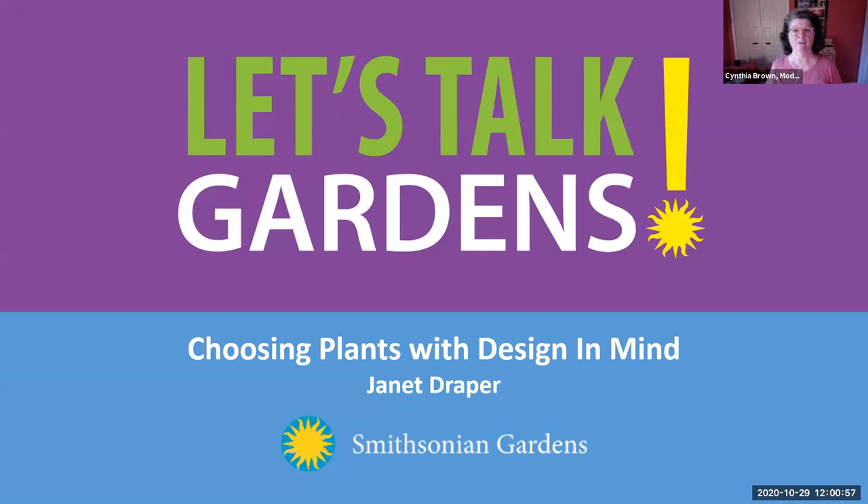We will answer all the questions after the presentation. So without further ado, Janet Draper is a horticulturist with the Smithsonian Gardens and she's going to give you some hints on choosing plants with design in mind — what a great topic. So Janet, why don't you go ahead and take over and tell us all about these plants that are going to make a big difference in our gardens and our containers.